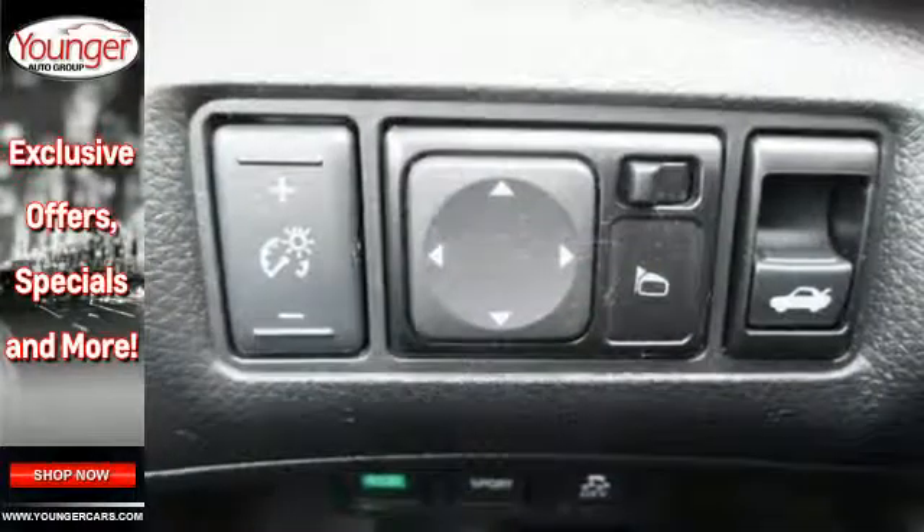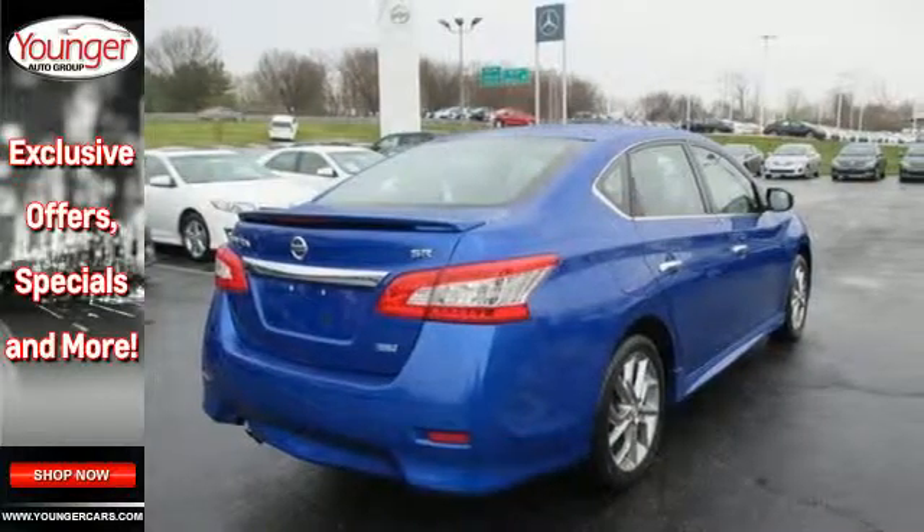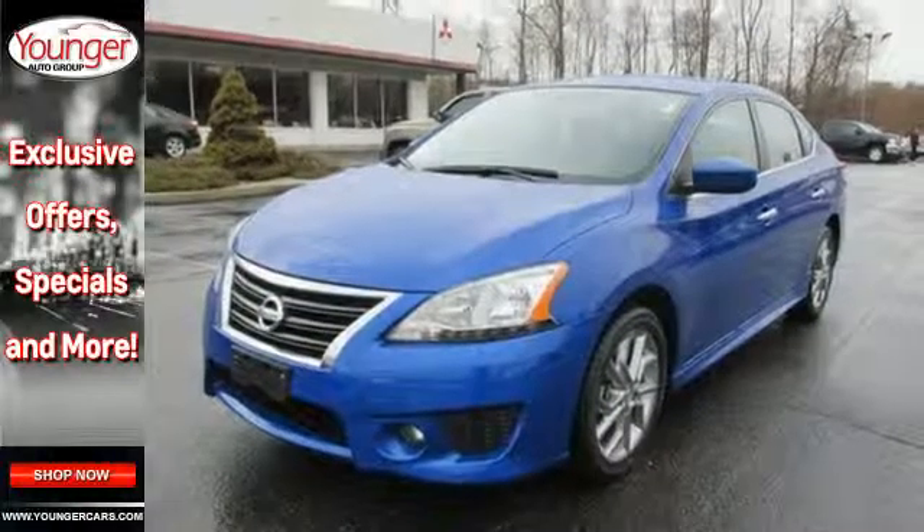It's nicely equipped with numerous features to make everyday life easier, like keyless entry, power windows, locks and mirrors, and a low tire pressure warning. Take this value-packed sedan for a spin today.